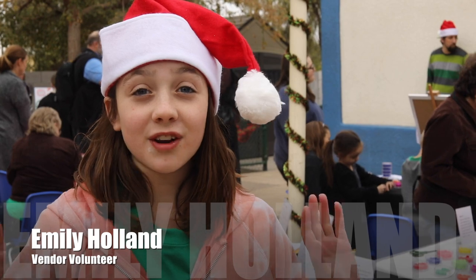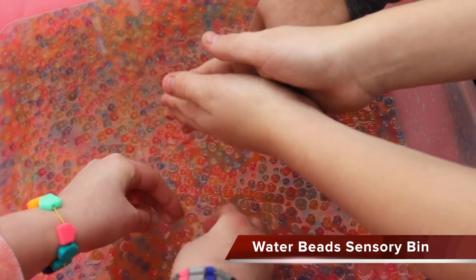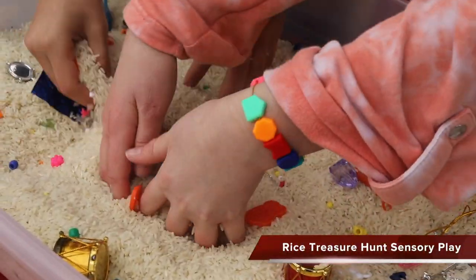The kids are having a great time here. Another sensory area is the water beads. They feel so slimy between your fingers. The kids love them.